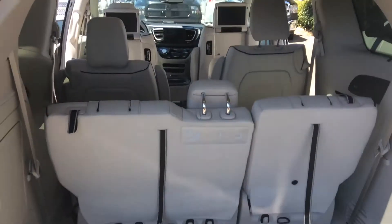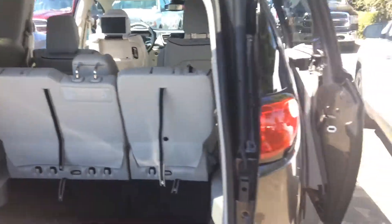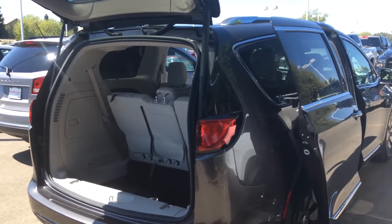Very nice. Beautiful car. Alright, Barbara, take a look — it's here, it won't last long. I'll get in touch with you very soon. I look forward to speaking with you. Bye-bye.